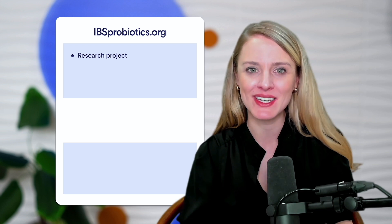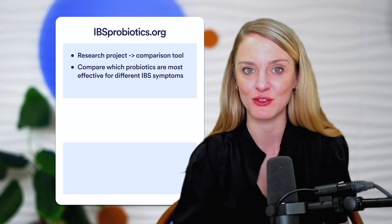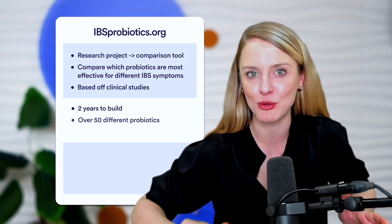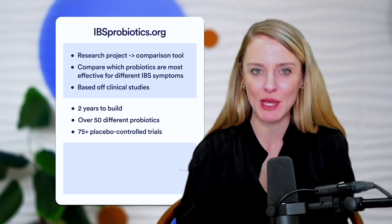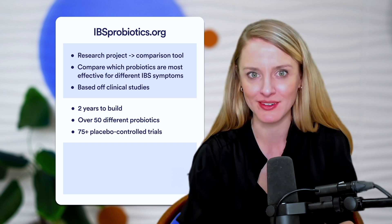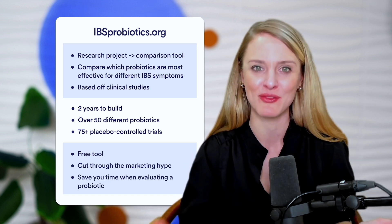Before we continue, a quick mention of ibsprobiotics.org. This started out as a research project that we turned into a really useful comparison tool. On the site, you can easily compare which probiotics were most effective for different IBS symptoms, all exclusively based on clinical studies. We spent the past two years building it, having analyzed over 50 different probiotics across more than 75 placebo-controlled trials. The results surprised us — some really popular probiotics were nowhere near as effective as lesser-known options, and some even seemed to do more harm than good. This free tool helps you cut through marketing hype and saves time when evaluating a probiotic.